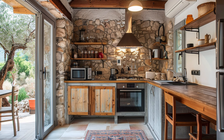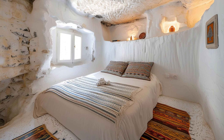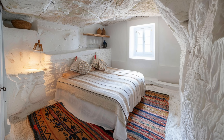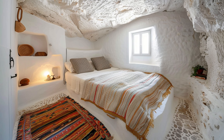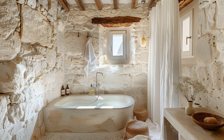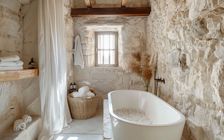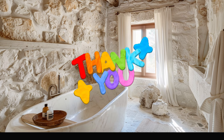Thank you so much for watching our video on whether we should build limestone houses in the Mediterranean. We hope you found the discussion insightful and thought-provoking. If you enjoyed the video, please give it a thumbs up, share it with your friends, and let us know your thoughts in the comments below. Don't forget to subscribe to our channel for more content on architecture, sustainability, and other engaging subjects. We look forward to bringing you more videos and exploring these fascinating topics together. Thanks again for being a part of our community.